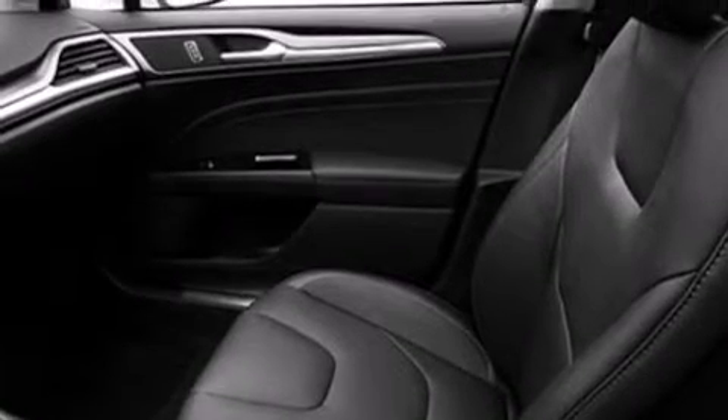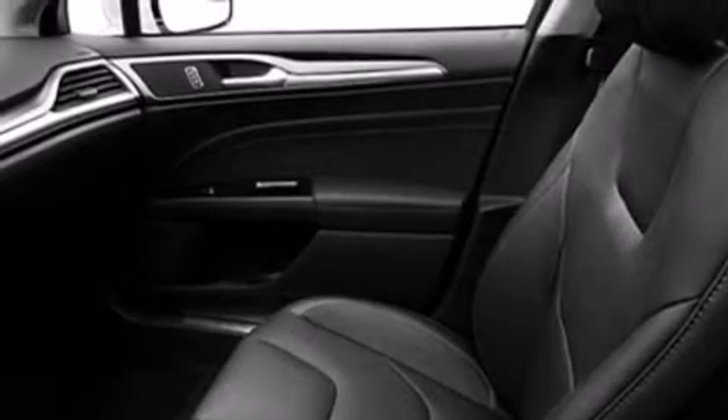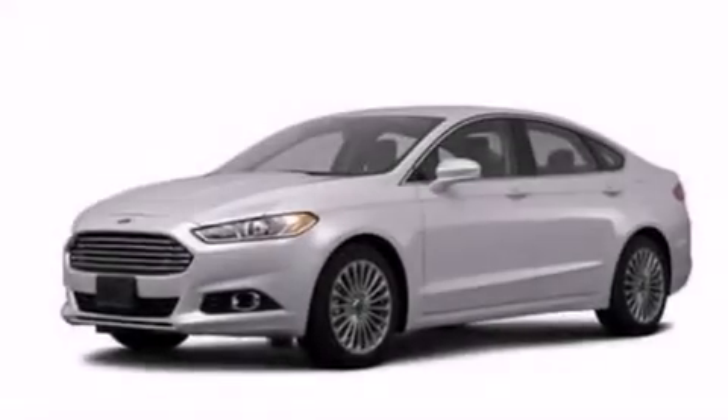Also included are front and rear reading lights, an anti-lock braking system, a rear spoiler, and leather seats that provide great support and create an overall luxurious feel.